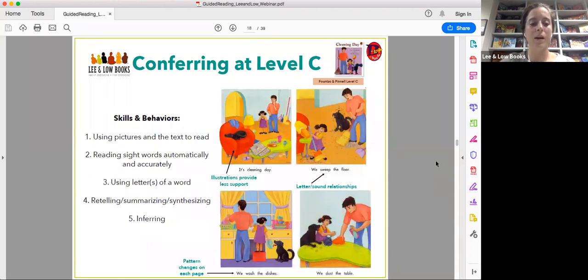At level C — using Cleaning Day, a Fountas and Pinnell level C — the illustrations provide less support. The dog is laying on the chair; children have to figure out that the room might be messy, but the pictures don't necessarily match the exact text anymore. There are also letter-sound relationships to navigate — for example, the double vowel in 'sweep' with two E's. The pattern also changes on each page: 'we sweep,' 'we wash the dishes,' 'we dust the table' — the verbs change on each page, which really varies from levels A and B.